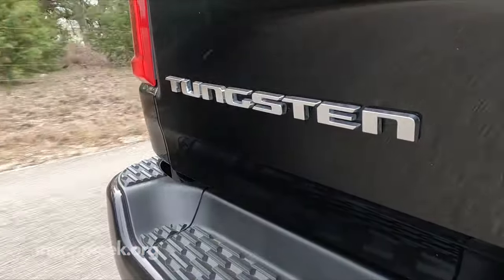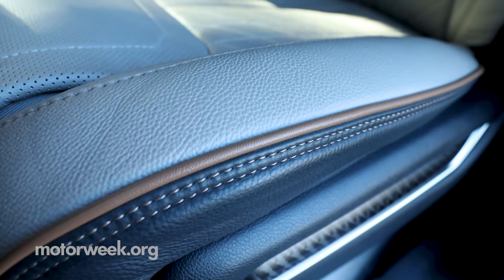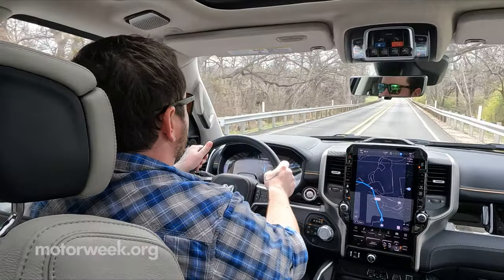Tungsten is the top tier when it comes to comfort and luxury, with quilted leather upholstery, massaging seats, and even a suede headliner. And as luck would have it, this is where we spent the bulk of our drive time.